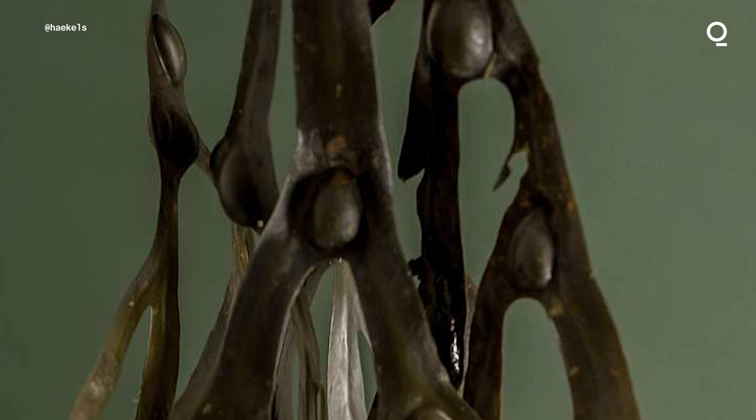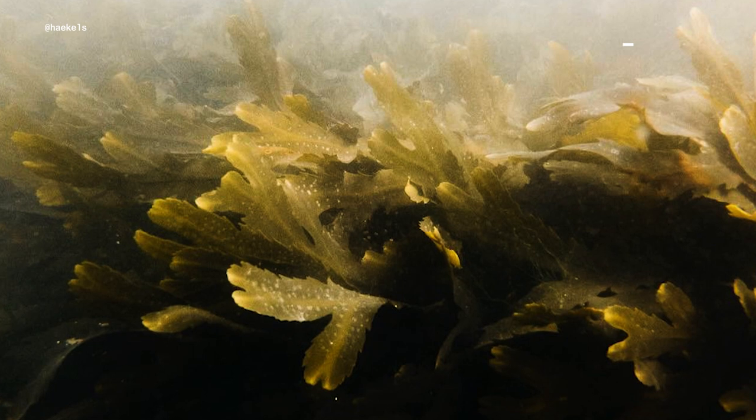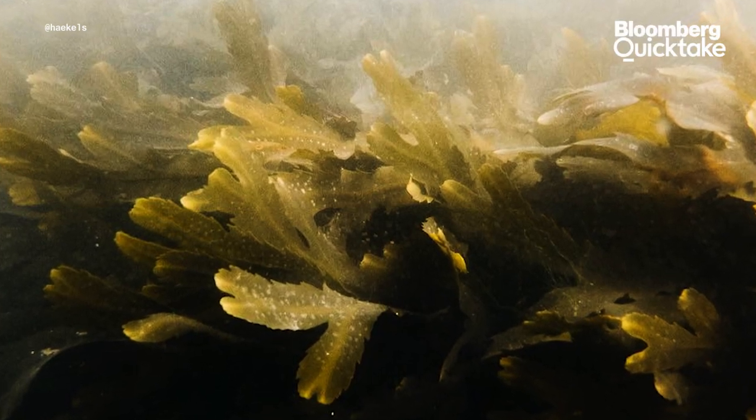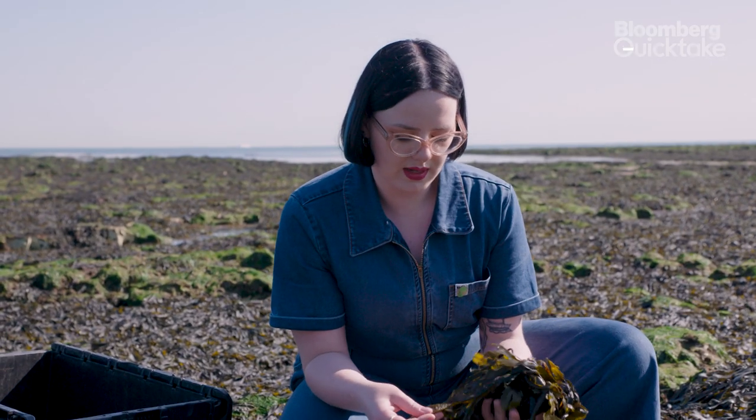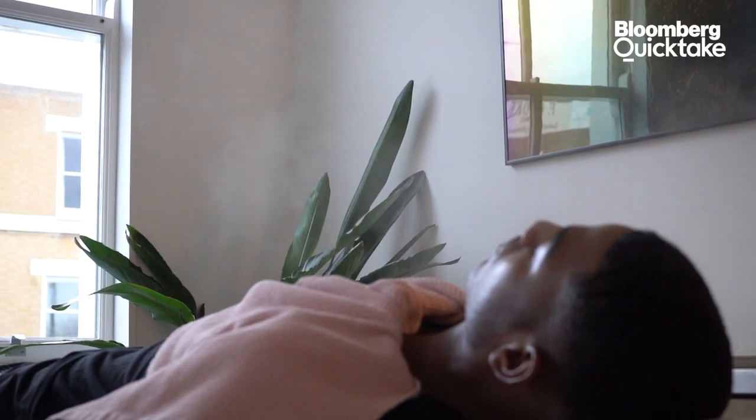We use bladderwrack, which has incredibly nourishing and antiseptic properties. Then we use kelp, which is incredibly calming, cooling, and soothing. This one is serrated wrack. Seaweed contains a natural alginate so it's really softening on the skin and really hydrating. It also has a natural iodine in it.